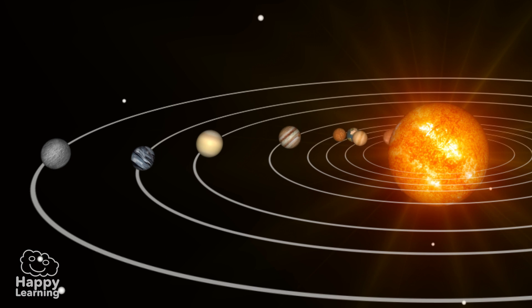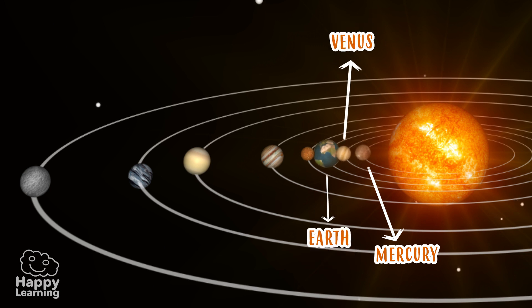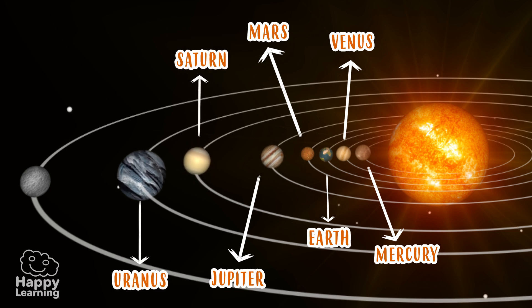Our solar system has eight planets. The one nearest to the Sun is Mercury. Then we have Venus, Earth, Mars, Jupiter, Saturn, Uranus and Neptune.